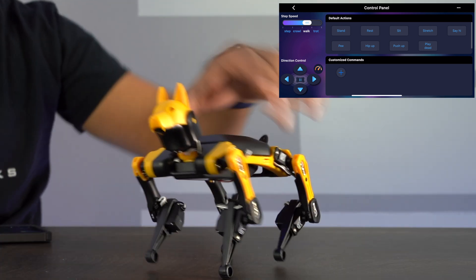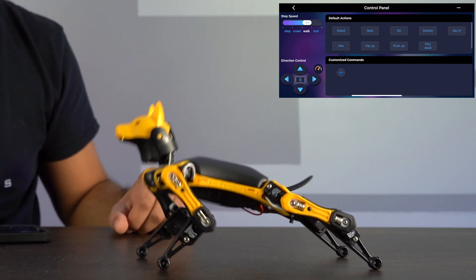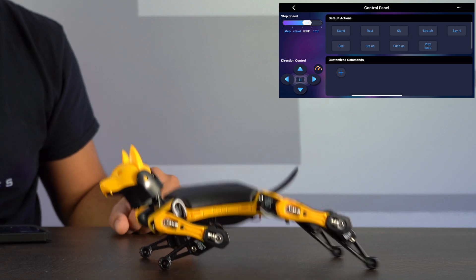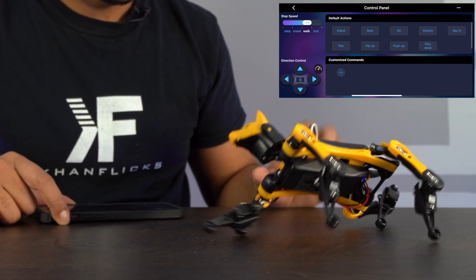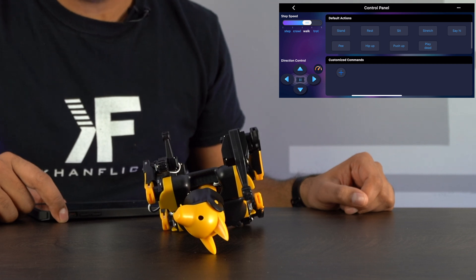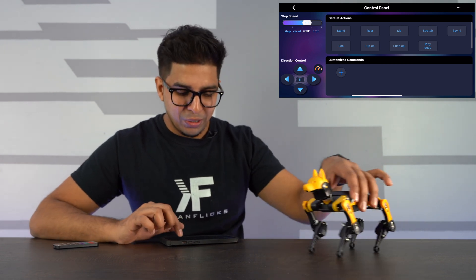Push-ups! Let's see Biddle do some push-ups. Into formation — one, two, three. Three push-ups! Play dead — looks like it's trying to rotate, and there we go. It just does a little quiver, and back up again it goes. That was pretty cool.